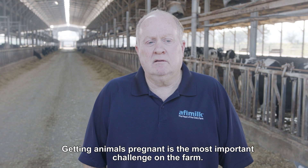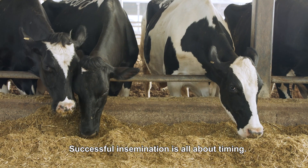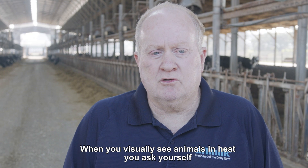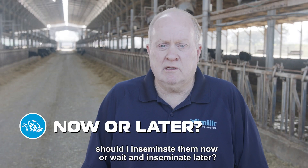Getting animals pregnant is the most important challenge on the farm. Successful insemination is all about timing. When you visually see animals in heat, you ask yourself, should I inseminate them now or wait and inseminate later?